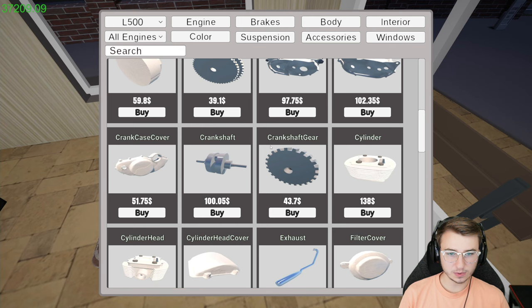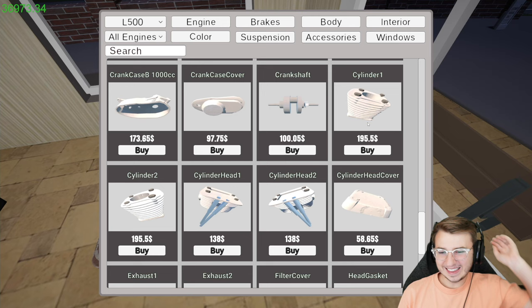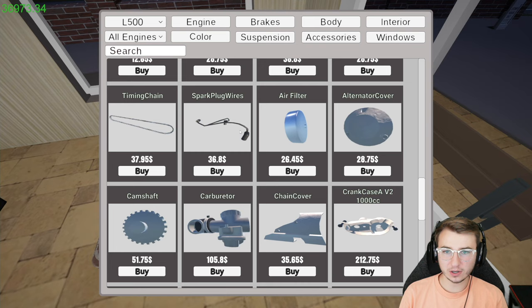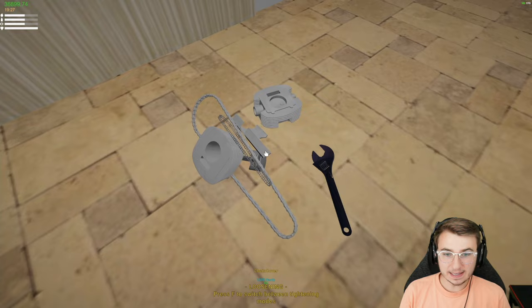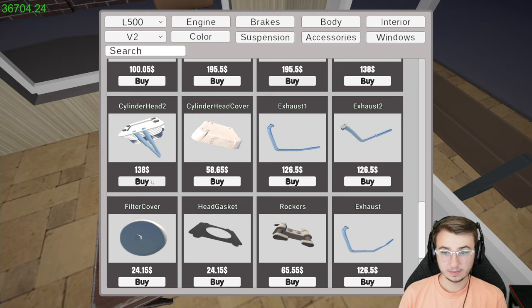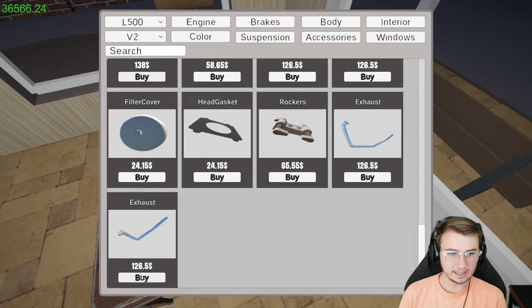The crankcase and crankshaft were fine. We need a cylinder — 138 bucks — and 97 for the head cover. I think I might have bought the wrong cylinder though. I also bought a timing chain, probably don't need it. I should have set the filter to V2 to buy the right stuff. What we really needed was cylinder two for 195 and cylinder head two.